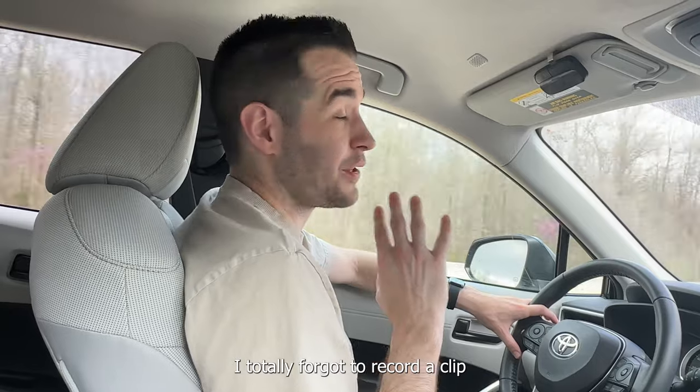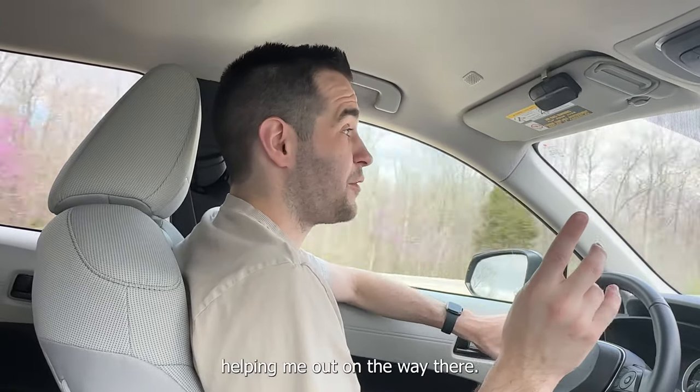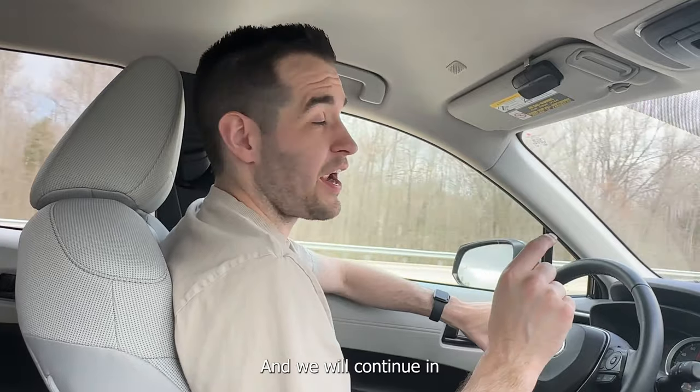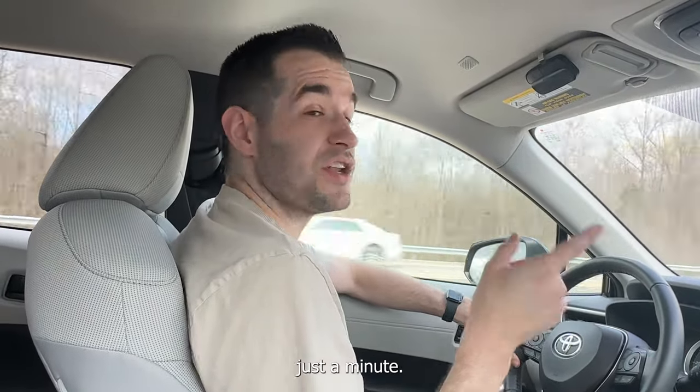I totally forgot to record a clip before we left, so Chelsea's helping me out on the way there. Check out Ruxin34.com — there's going to be some amazing new stuff on there and we'll continue in just a minute.